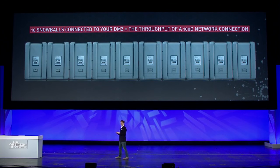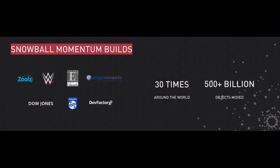This is perfect for large customer data sets which you want to move as quickly as possible. And you don't just have to use one of these — if you have 10 Snowballs connected to your networking DMZ, that's the equivalent of a throughput of about 100 gigabit network connection. So this is a very effective way of moving large amounts of data into AWS. And we've seen tremendous momentum — if you'll pardon the pun — for Snowballs since we announced it.